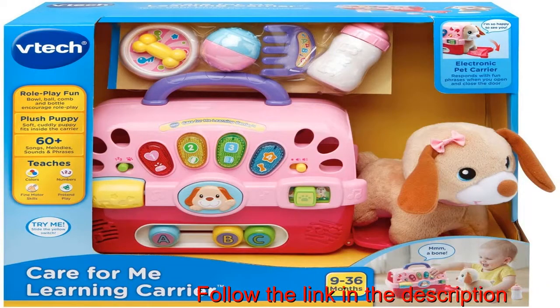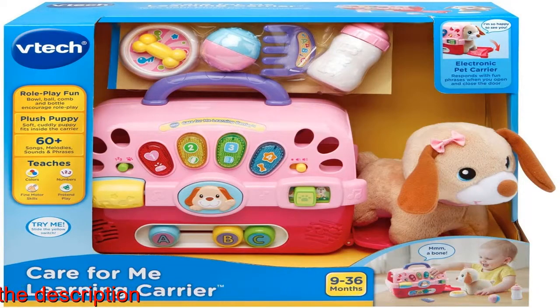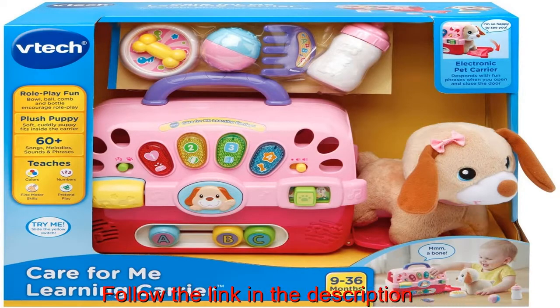V-Tech Care for Me Learning Carrier includes an adorable plush puppy for role-play fun. Interactive pet carrier that lets little ones take their plush pet anywhere — open and close the door to hear playful phrases and learn opposites.